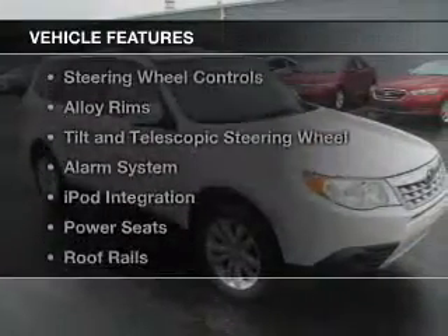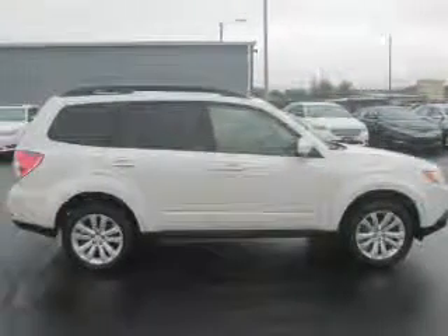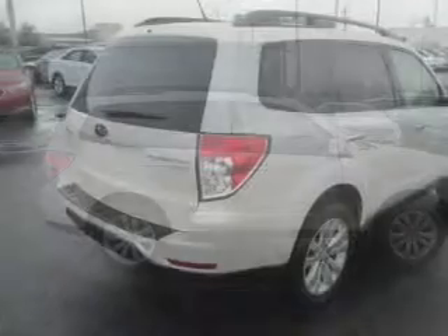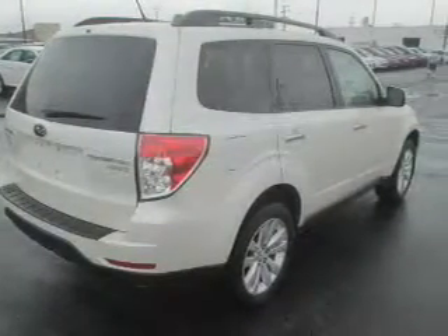The features include a panoramic sunroof, Bluetooth connectivity, digital audio input, steering wheel controls, alloy rims, a tilt and telescopic steering wheel, an alarm system, iPod integration, power seats, and roof rails.